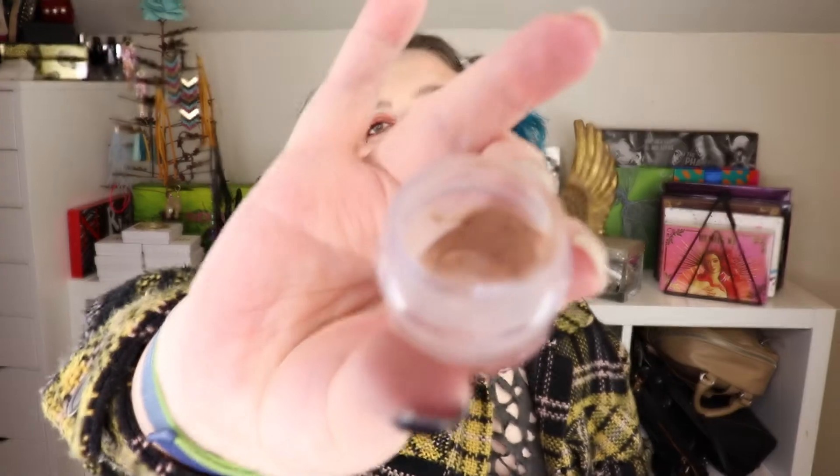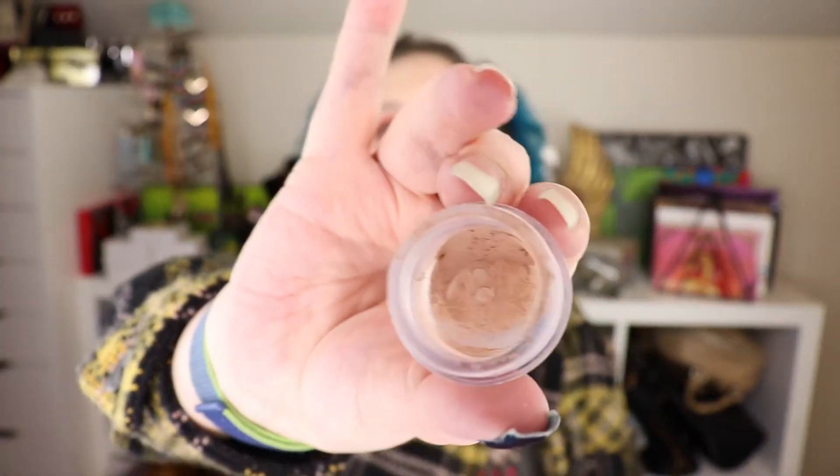This is the Estee Lauder Smoother Universal Perfecting Primer. Never used it — it's just a little sample that came with a purchase or something, so let's get that out of here. This is the NARS Complete Matte Concealer in the pot, shade 02 Vanilla. It's literally just barely hanging on. A little bit of this goes a long way, but I've had this for a while and it needs to go.